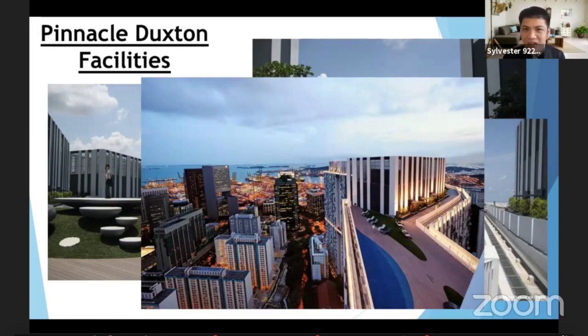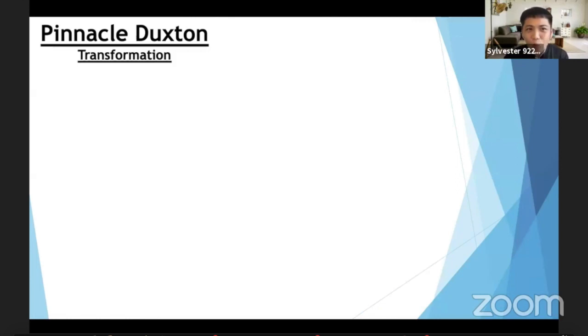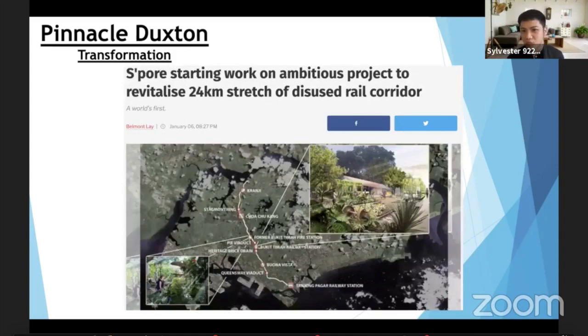Something very unique about Pinnacle Duxton — when you mention it, anybody in the world who has visited Singapore will know it. One big topic that people talk about is the transformation happening in this area. There is a lot of transformation. First of all, just beside is the rail corridor — a railway that's no longer in use. The government is revitalizing this 24-kilometre rail corridor. Imagine after a hectic day at work you can just take a walk in this greenery right beside you.